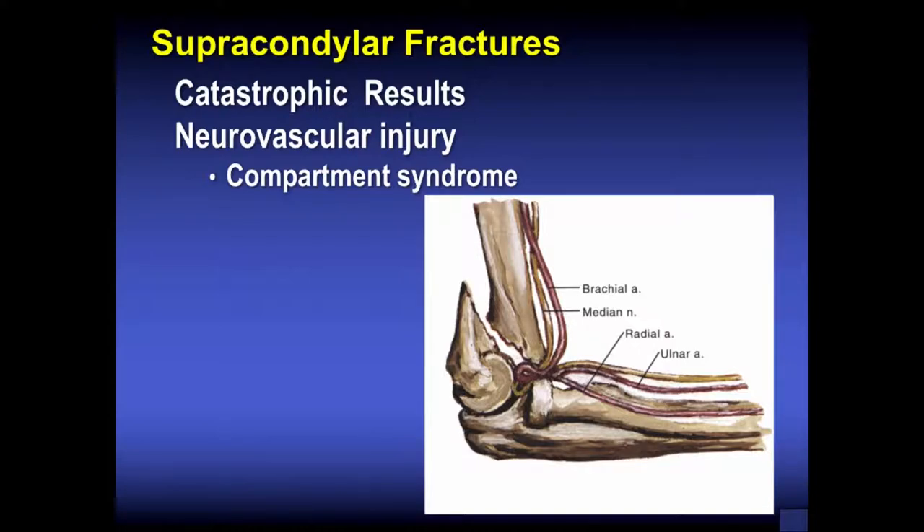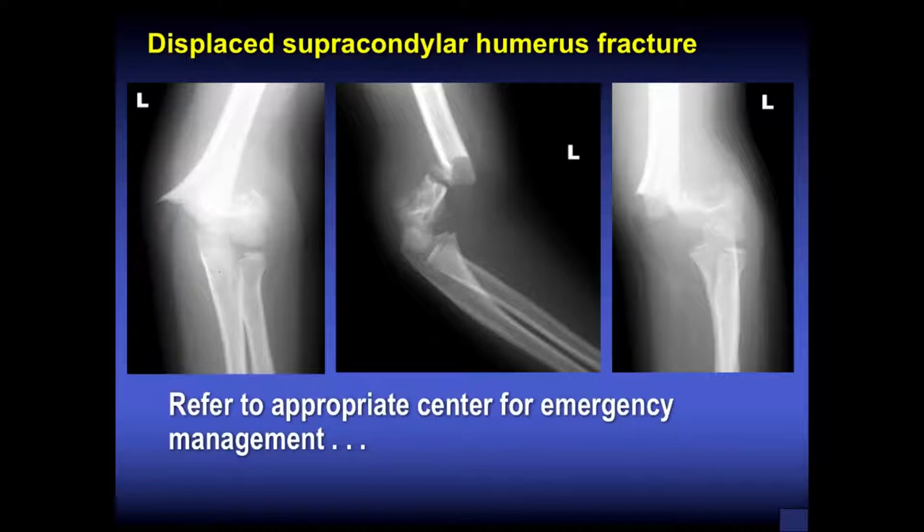Fortunately in sports we don't see supracondylar fractures often — these usually occur in children falling from trees or swing sets. There can be catastrophic problems following a displaced supracondylar humerus fracture, specifically neurovascular injury. The brachial artery and median nerve are at risk, as shown in this Netter drawing at the fracture site. Compartment syndrome can develop. These patients should be urgently transferred to a hospital, preferably a pediatric facility with on-call pediatric orthopedic surgeons.